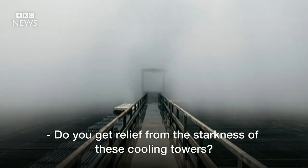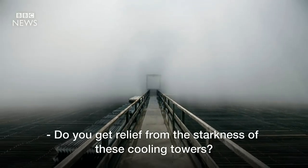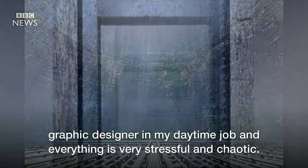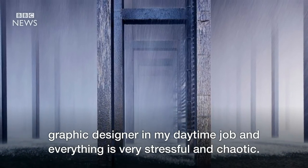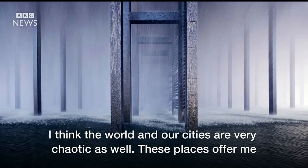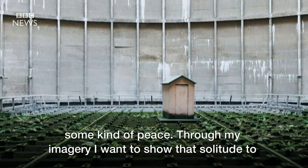Reginald, do you get relief from the starkness of these cooling towers, these circular structures? What attracts me in those places is that they ooze out a certain solitude. I'm a graphic designer in my daytime job and everything is very stressful and chaotic, and the world and our cities are very chaotic as well. These places offer me some kind of solitude where I can find peace.